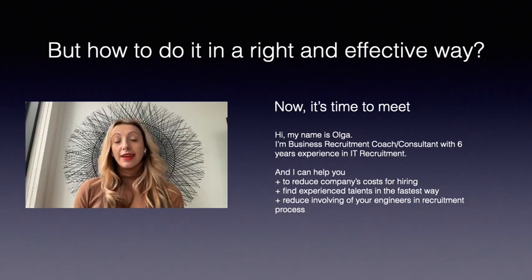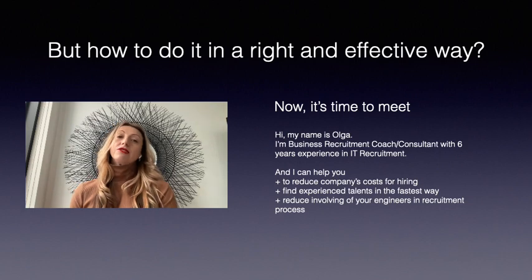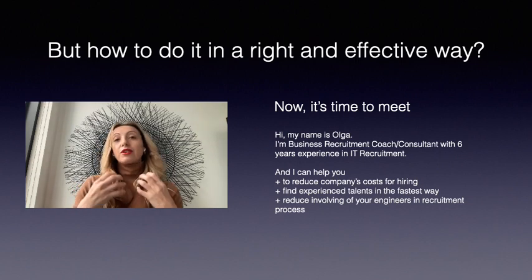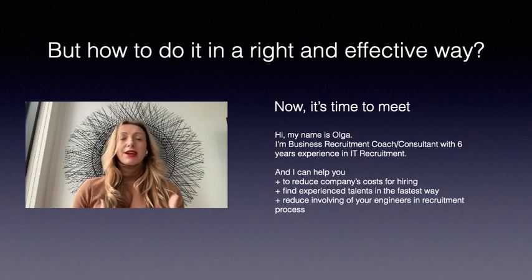And I can show how to reduce the time involvement of your engineers in the recruitment process — those who have to conduct technical interviews, write feedbacks, and so on.